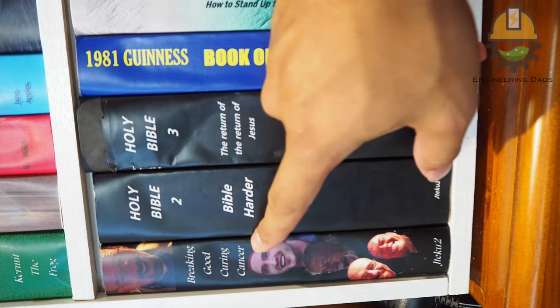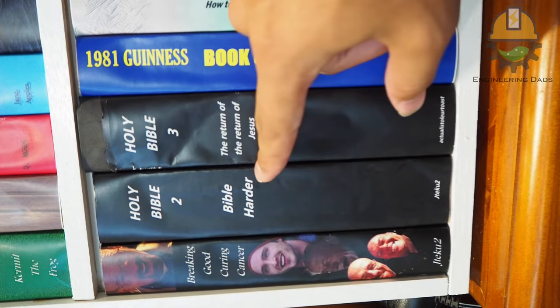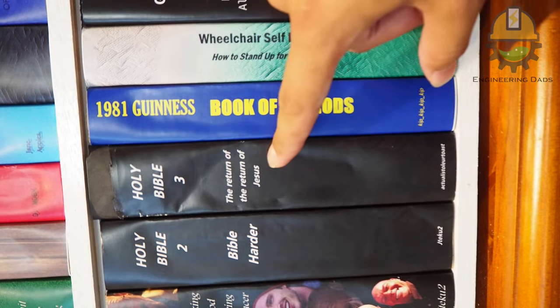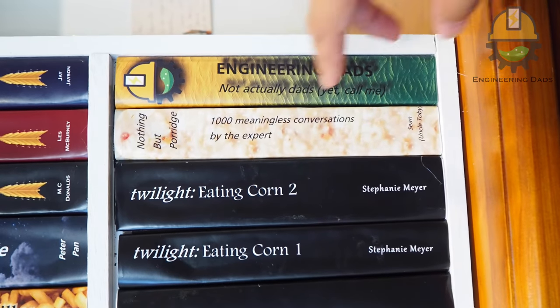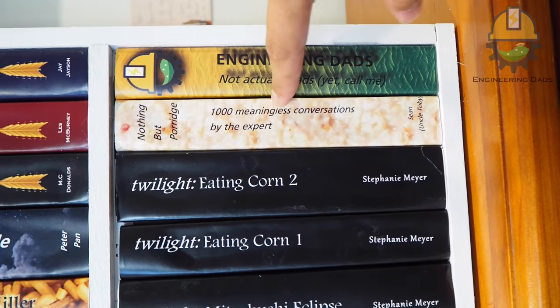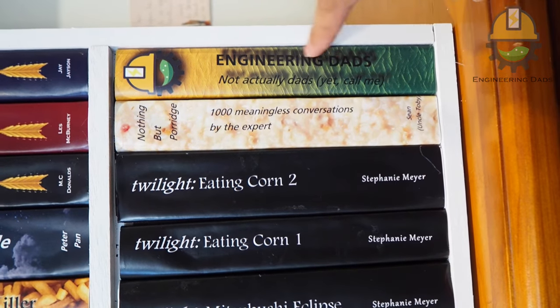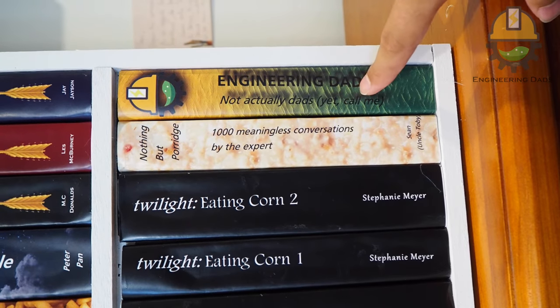From TikTok I got 'Breaking Good: Curing Cancer by Jiteko2.' They also recommended 'The Holy Bible 2: Bible Harder,' and someone else suggested 'Holy Bible 3: The Return of the Return of Jesus.' A few Twilight-style ones too: 'Nothing But Porridge,' 'A Thousand Meaningless Conversation Starters by Sean Uncle Toby,' and 'Engineering Dads: Not Actually Dads Yet — Call Me.' I am actually single, so.